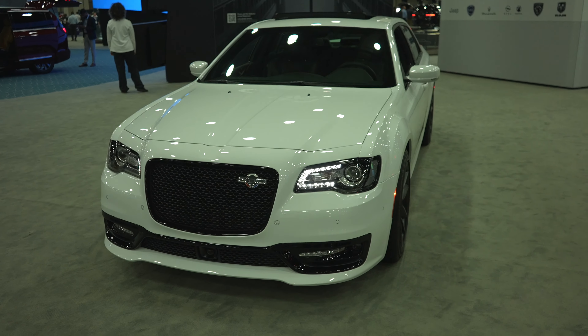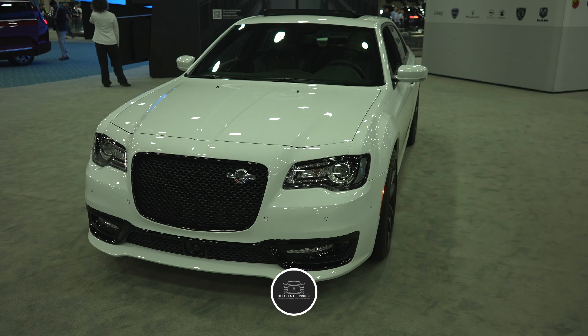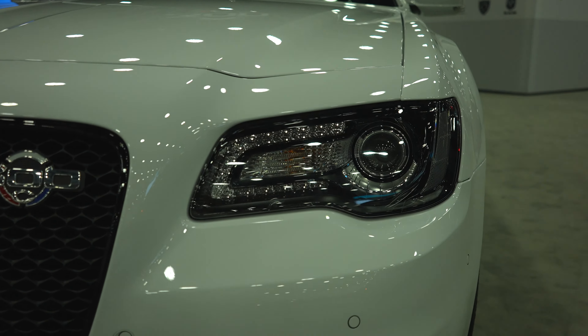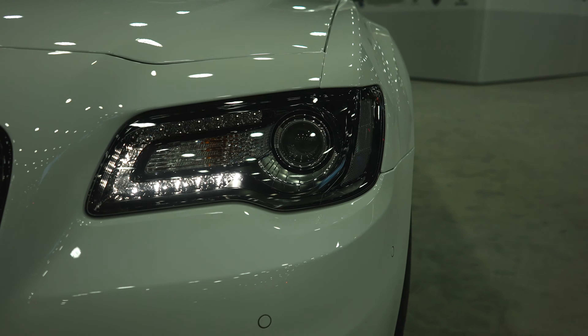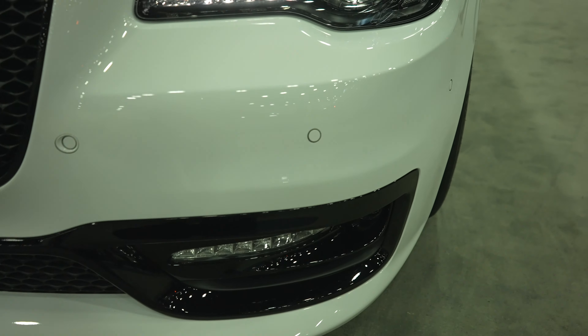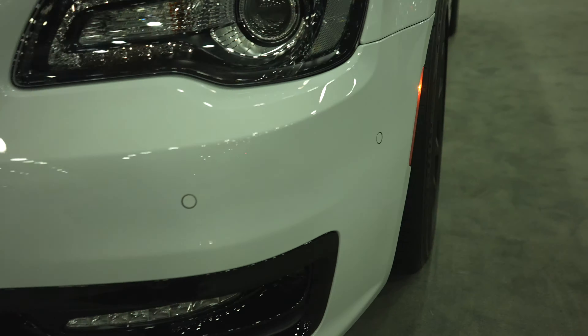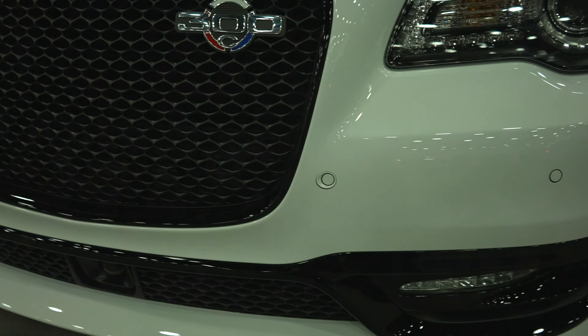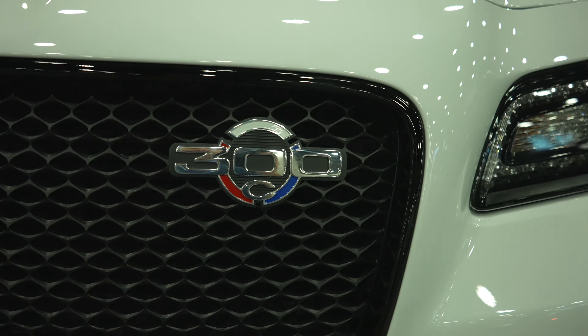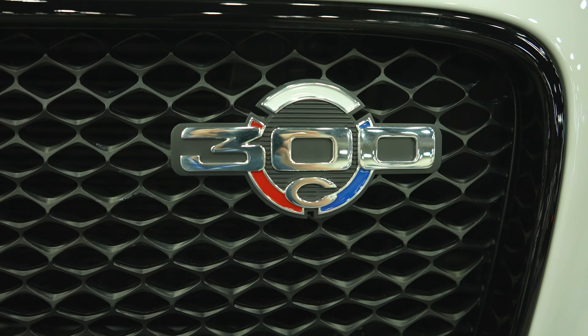Hello everybody, today I'm at the North American International Auto Show taking a look at the 2023 Chrysler 300C. Starting up front, you're going to have the LED accent C-channel style lights as well as LED projectors and incandescent turn signal. LED fog lights are included as well. Your parking sensors are going to be up top with cross-path detection — really nice blacked-out grayish style grille with your new 300C badge on the driver's side.